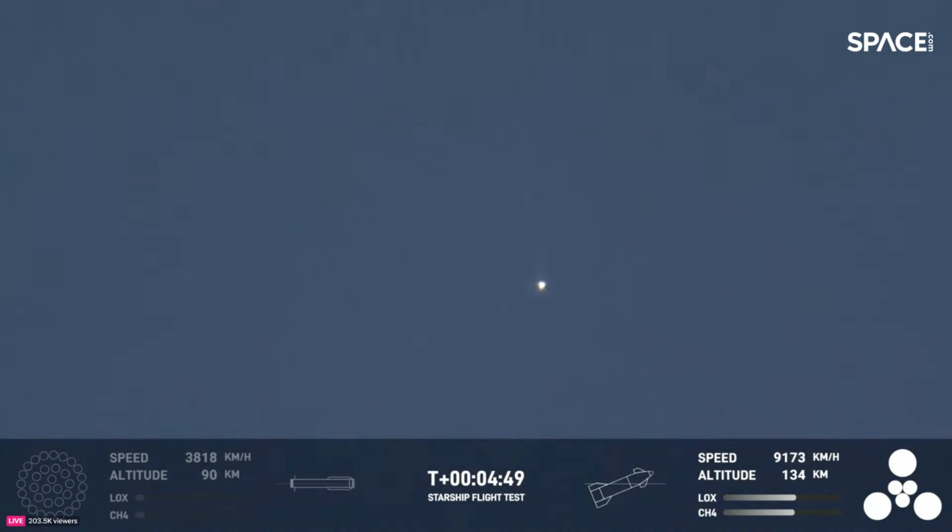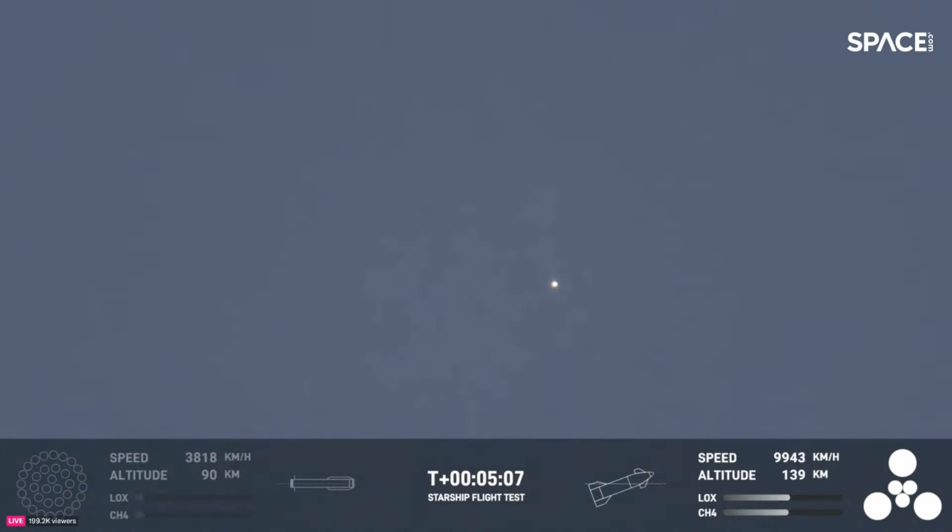This is amazing. The primary objective of the booster today was to get to hot staging, to get ship on its way to orbit — it did that admirably. Starship trajectory nominal. That trajectory for ship is nominal. Starship's second stage is firing those engines and everything's looking good.